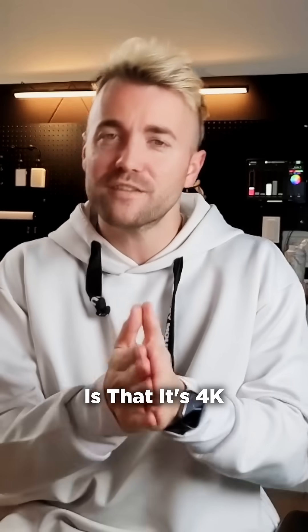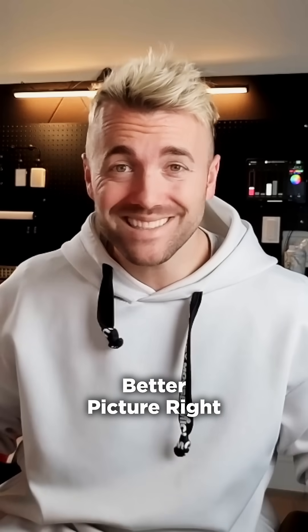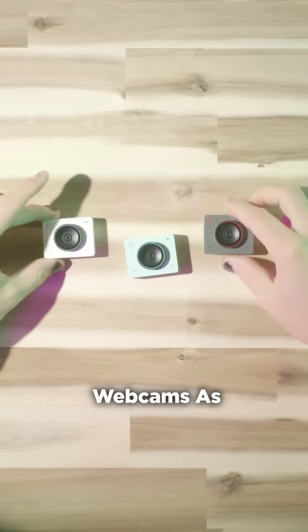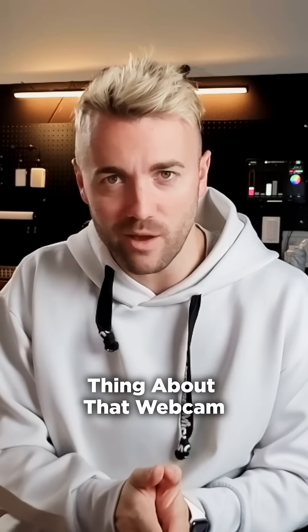The first thing a webcam company will tell you is that it's 4K. Why? Because more pixels equals better picture, right? Wrong. I've tried over 50 webcams as a tech YouTuber, and I can tell you that the 4K is probably the least important thing about that webcam.